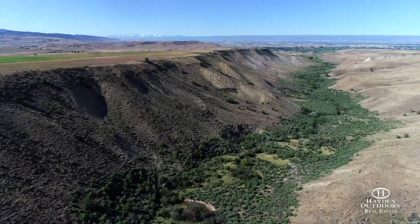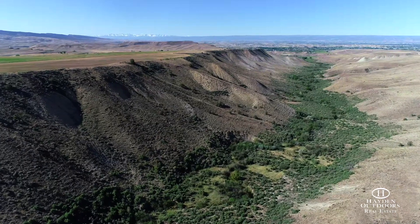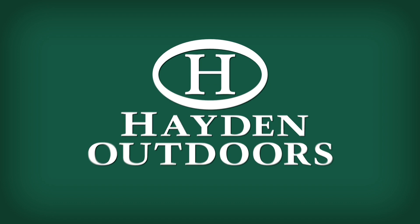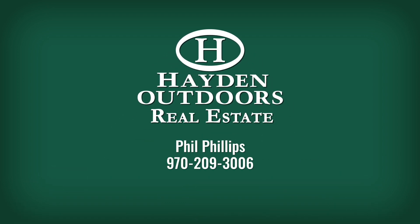Additionally, the famous Gunnison River is only minutes away, which boasts some of the best trout fishing in all of the West. For a private tour, please contact Phil Phillips at 970-209-3006.